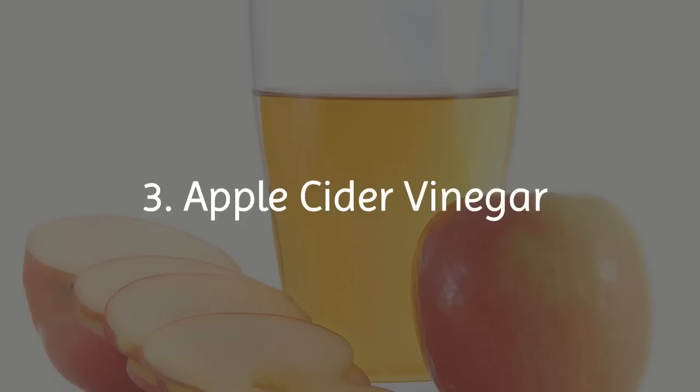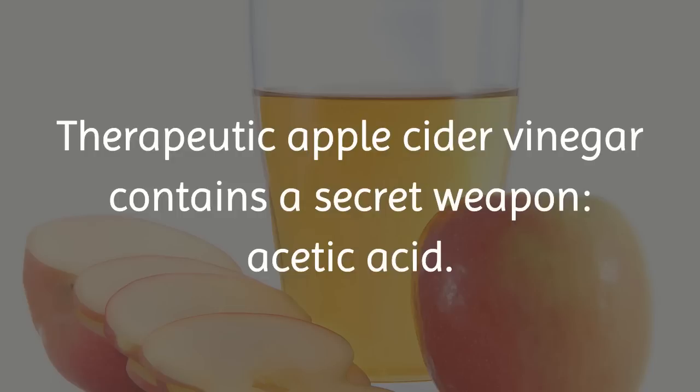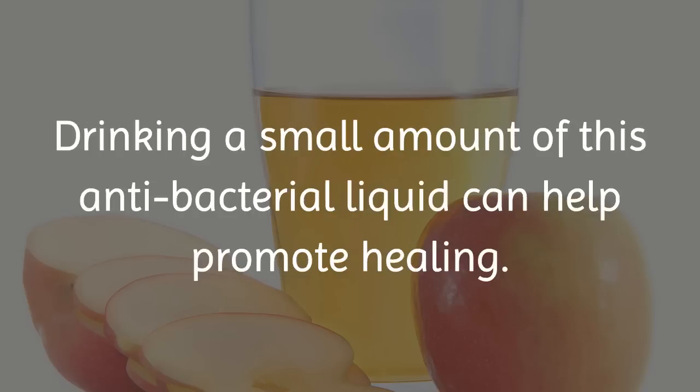3. Apple Cider Vinegar. Therapeutic apple cider vinegar contains a secret weapon: acetic acid. Drinking a small amount of this antibacterial liquid can help promote healing.